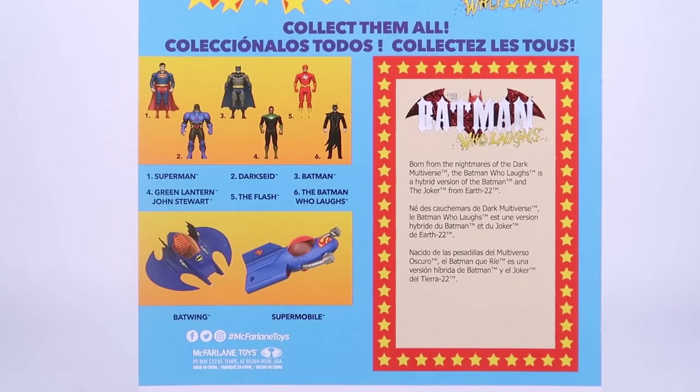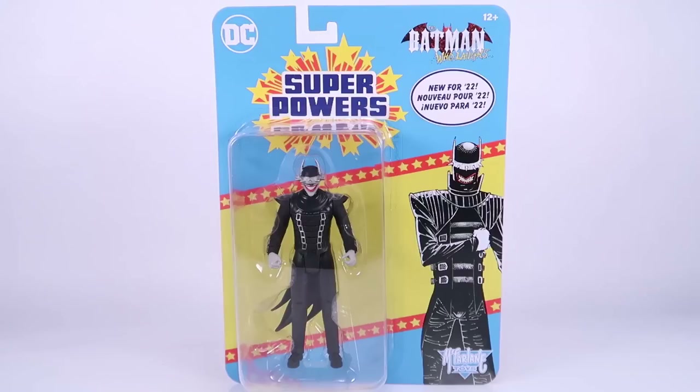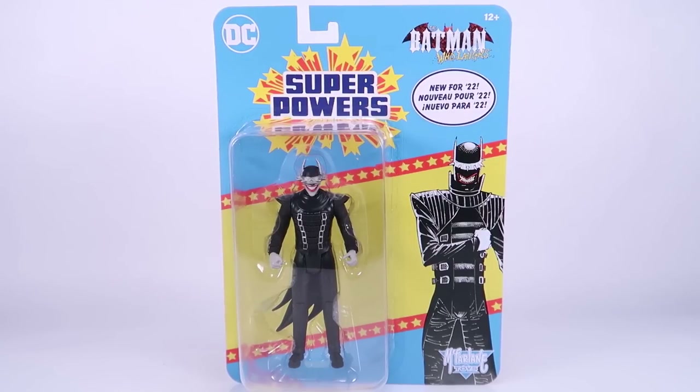Otherwise the packaging absolutely evokes that nostalgic feeling and it's pretty great. Another really interesting one is Batman Who Laughs, based on a modern story where Joker and Batman are essentially the same character. I honestly don't know a lot about this storyline, but I've seen this character in a lot of merchandise over the years, and he really feels like the one figure here that breaks that Superpowers mold. So it's going to be interesting to look at him outside of the packaging.